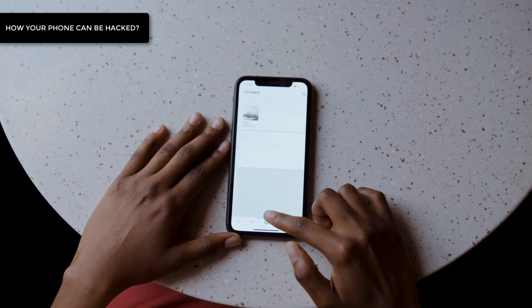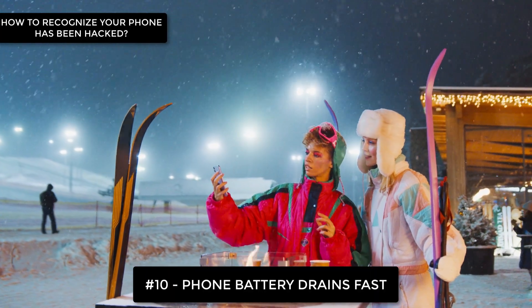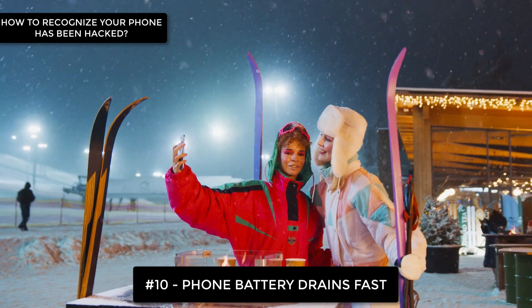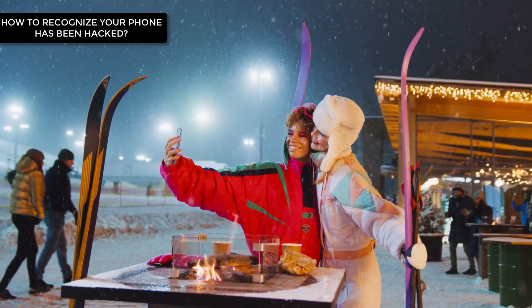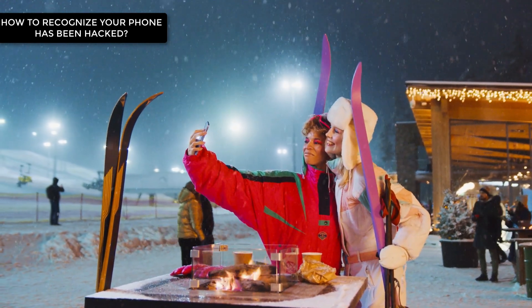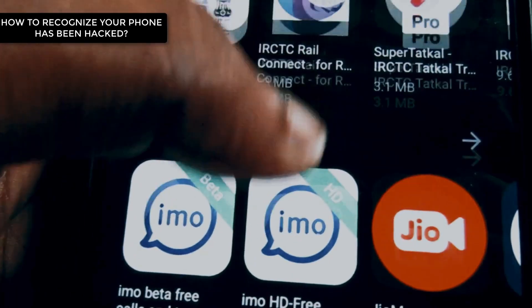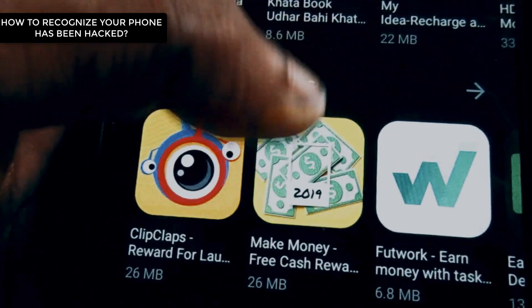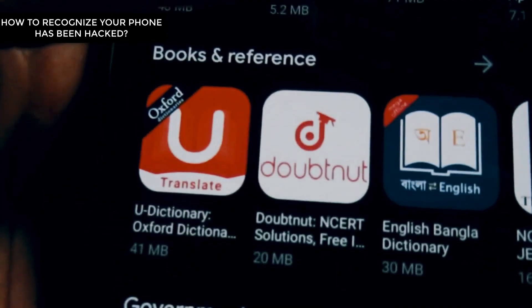Now, let's talk about what we all want to know — how do you recognize your phone is hacked? Number 10: Your phone's battery drains really fast. If you realize your phone's battery doesn't last as long, there must be a reason. This can happen when there is an unknown app running in the background of your phone. You don't even need to start apps like this, but they take lots of energy.